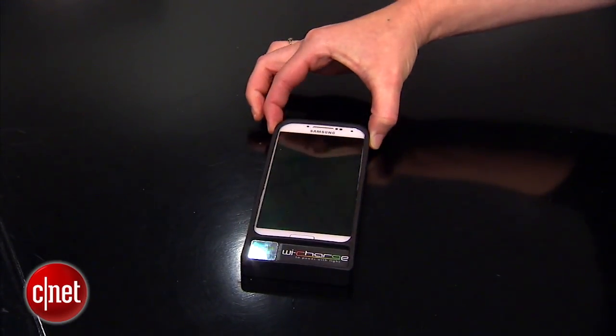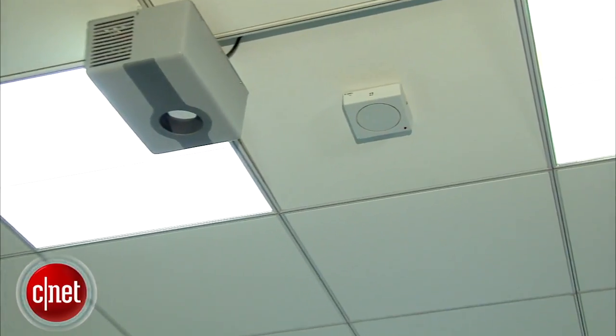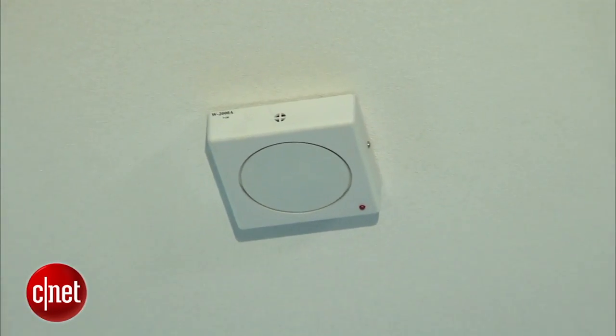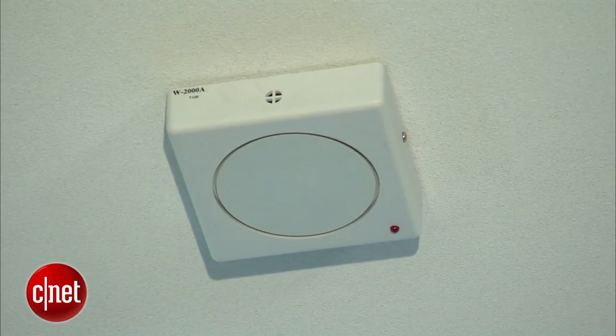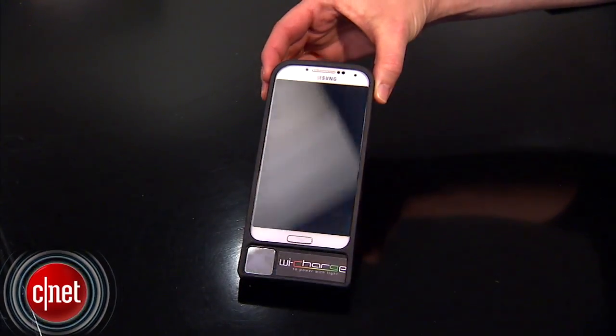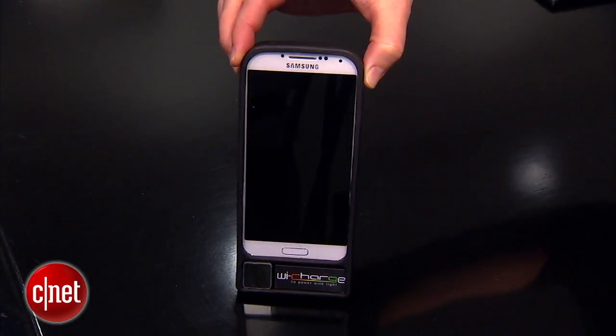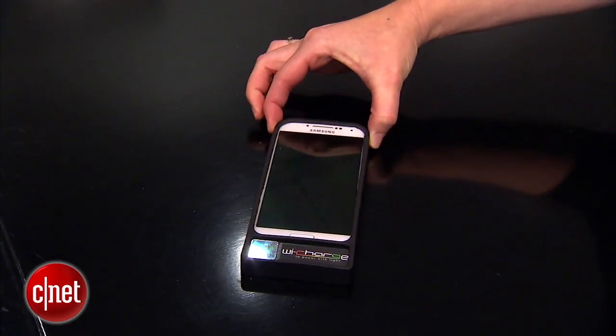This comes from a startup called YCharge. It's very simple. We've got a transmitter in the ceiling — it could eventually be tucked into a light bulb or any other fixture — and then on this smartphone here, we've got a receiver in the device. Right now this is just a demo, so it's in the case. Basically, infrared light beams from the transmitter to the receiver on this device, and it will charge it.